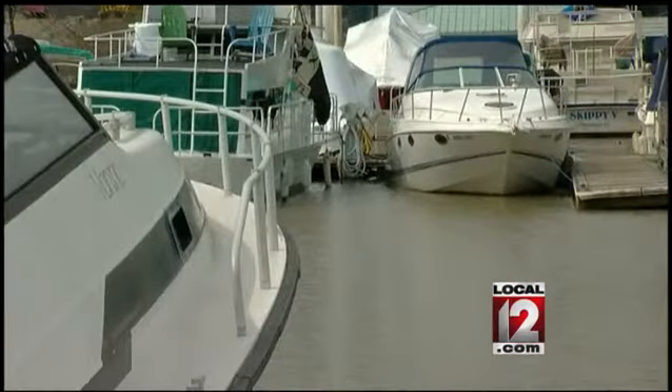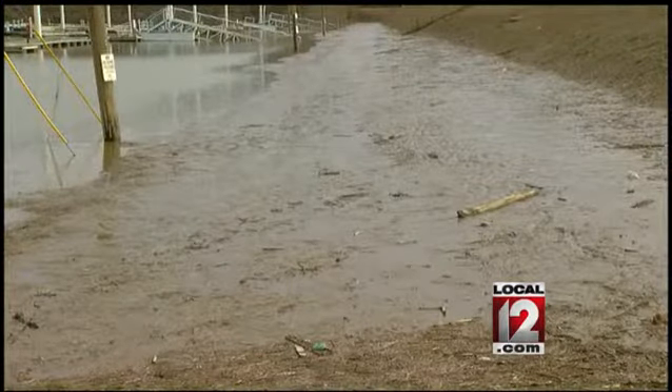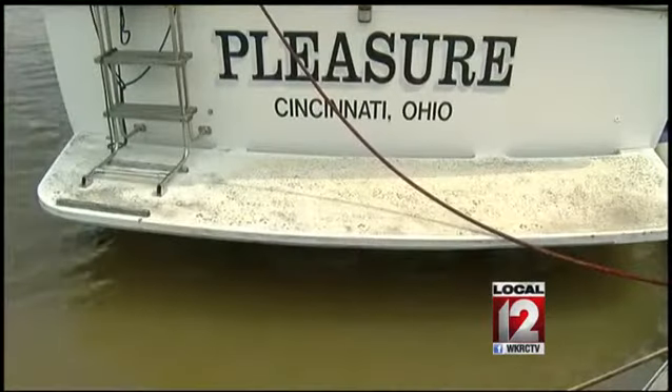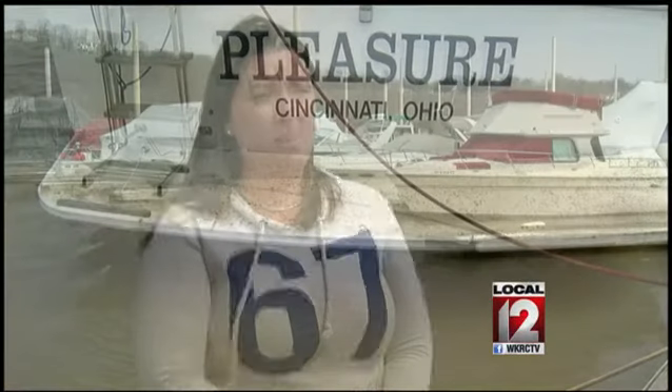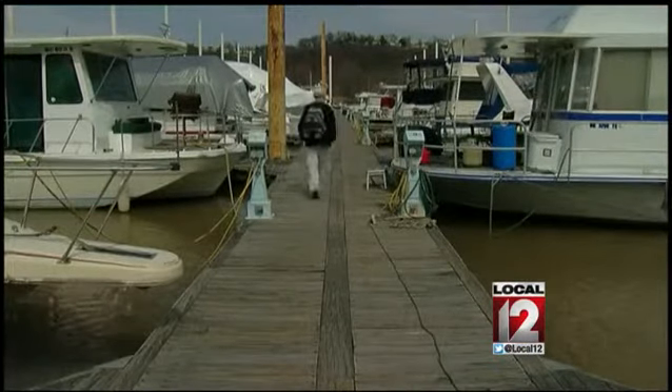The harbor has turned its focus from the flood to the mud. Once this is cleaned up, Manhattan Harbor says getting to the final step — attracting customers — will be a great pleasure. Getting the restaurants open and the bars, getting ready for our big bike night, our surf nights, and really finishing up the renovation process of the entire harbor.